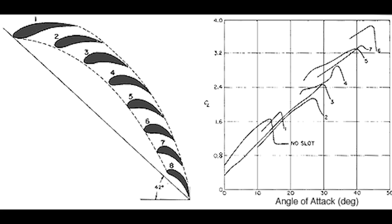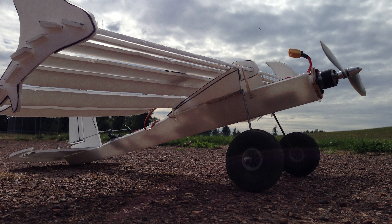So why not take this all the way? Let's just make a whole wing out of little wings, each little wing taking advantage of the one before it to form one big crazy compound wing. And that's what I tried to do.